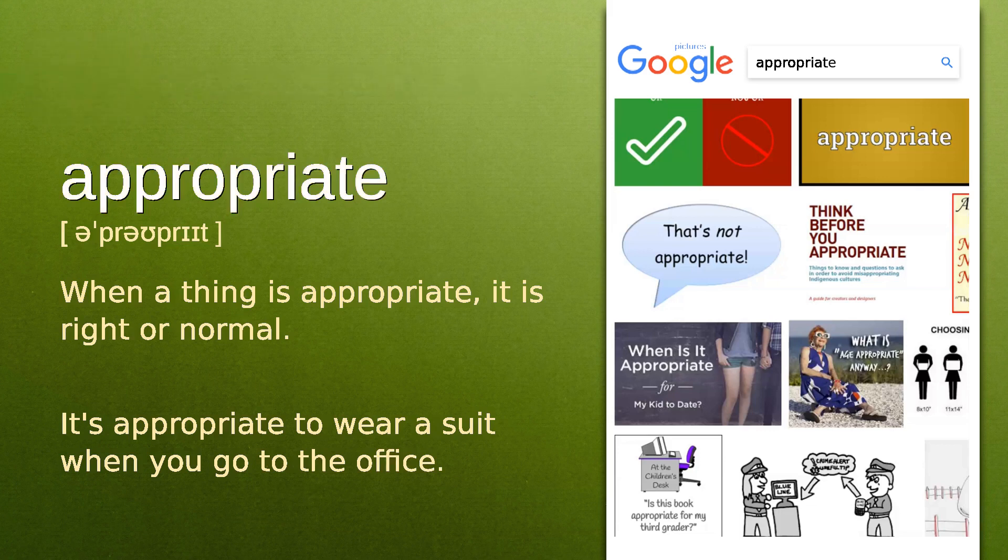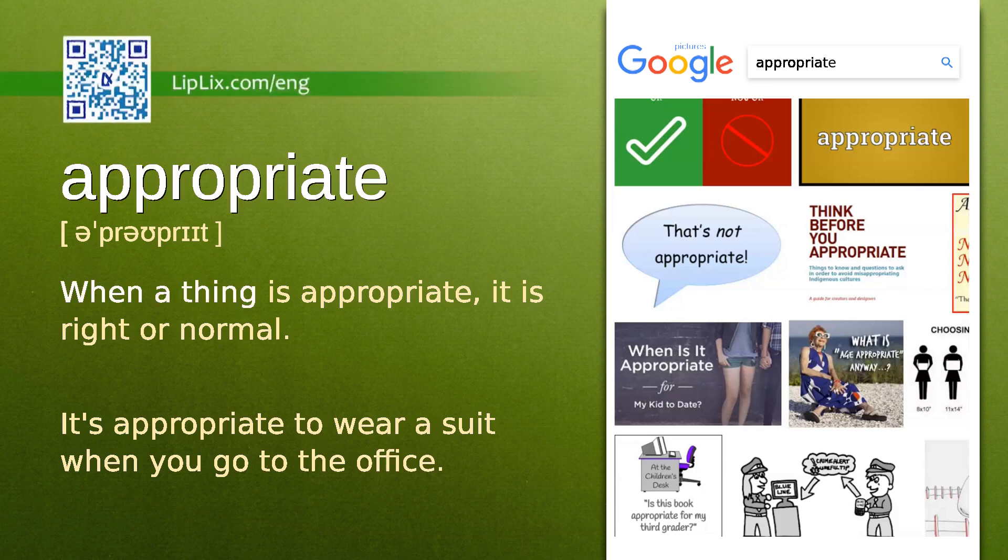Appropriate. When a thing is appropriate, it is right or normal.